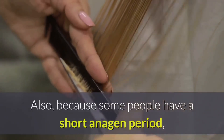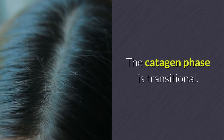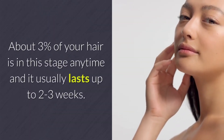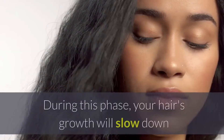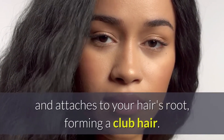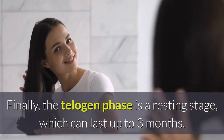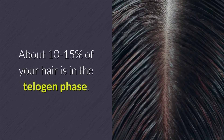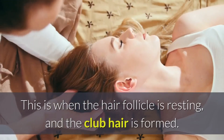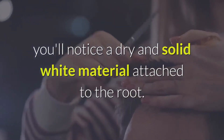Because some people have a short anagen period, they find it difficult to grow their hair more than a specific length. The catagen phase is transitional — about 3% of your hair is in this stage at any time and it usually lasts 2 to 3 weeks. During this phase, hair growth slows down and the outer layer of the root shrinks and attaches to the hair's root, forming a club hair. Finally, the telogen phase is a resting stage which can last up to 3 months. About 10 to 15% of your hair is in the telogen phase, when the hair follicle is resting and the club hair is formed. If you pull out a strand of hair in this phase, you'll notice a dry and solid white material attached to the root.